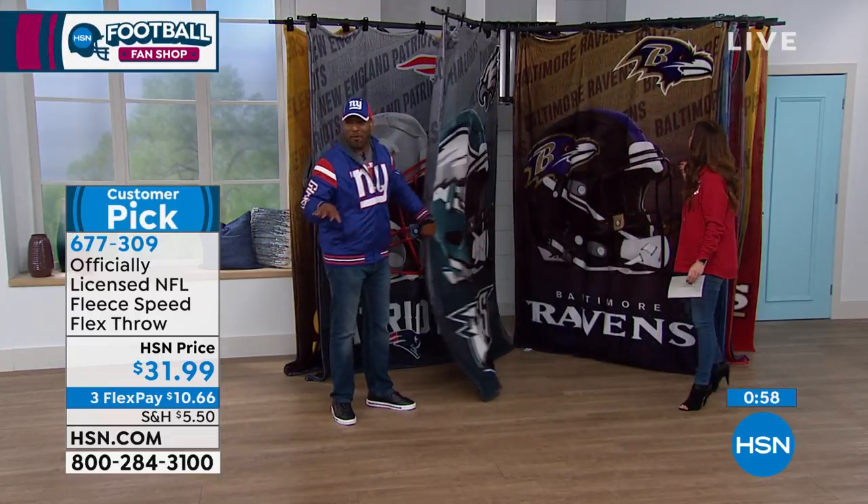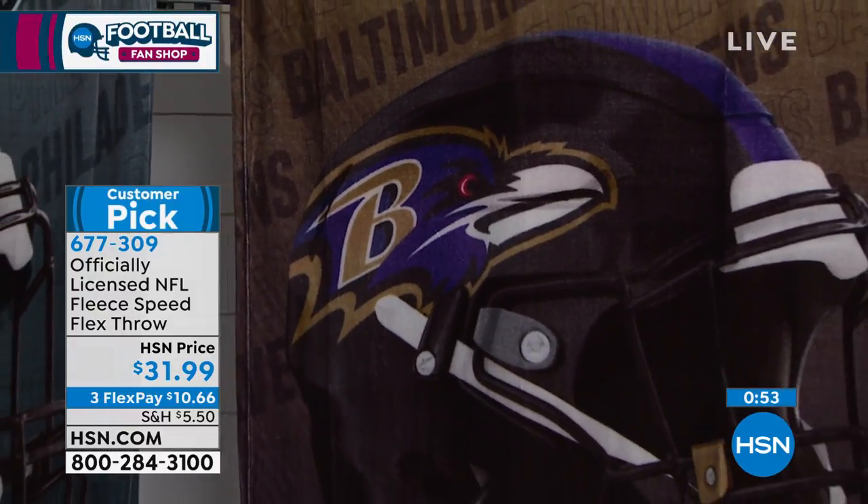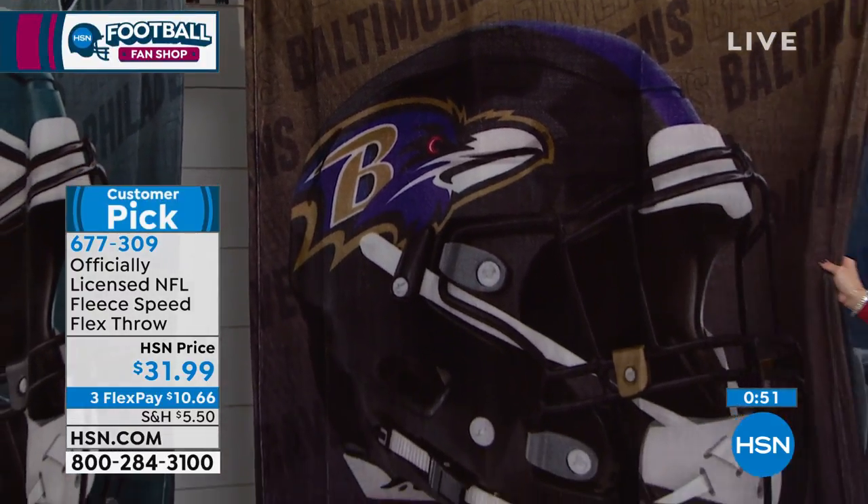You immediately want to lay down and get comfortable when you grab this throw. Normally, we don't have our models out here today, but normally they literally are on the couch practically falling asleep — and that's what this throw will do to you. It'll make you want to fall asleep.